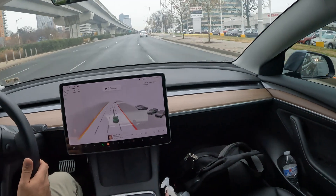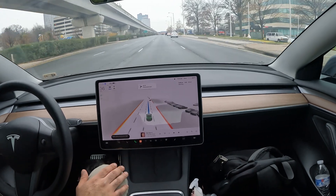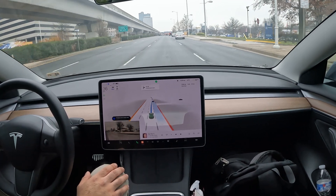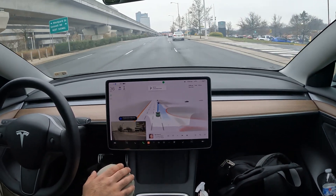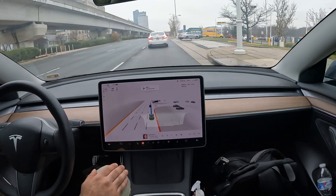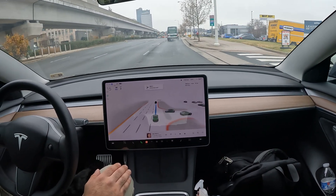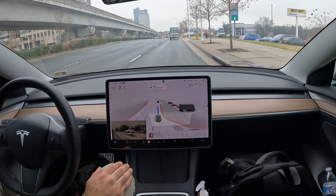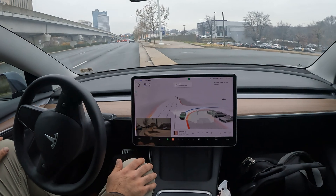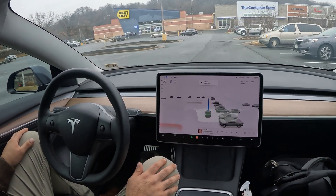We're almost there. Let's see if FSD can complete the remainder of the drive to Best Buy. Nice job with the lane switch — I like the timing. I hate when it does it last second, that's very inappropriate. Now I wonder how it's going to get into the shopping center. Here's the Best Buy right in front of us.